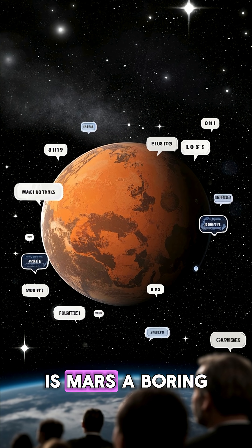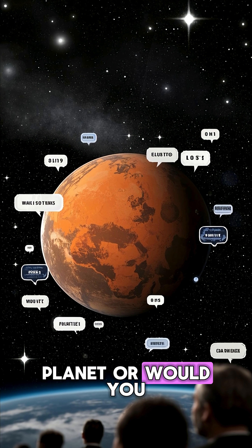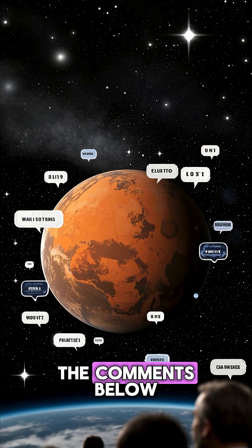So what do you think? Is Mars a boring planet, or would you love to explore its surface? Let me know in the comments below.